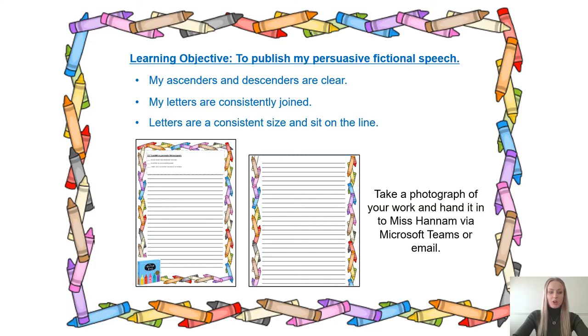In English today you are going to finish editing if you haven't already, and then our main focus is to publish our persuasive crayon speeches. You need to make sure you are using your neatest handwriting, making your ascenders and descenders clear, your letters are consistently joined and of a consistent size. If you do need time to finish your editing, please see the slide before this as I have put the editing worksheet on there.